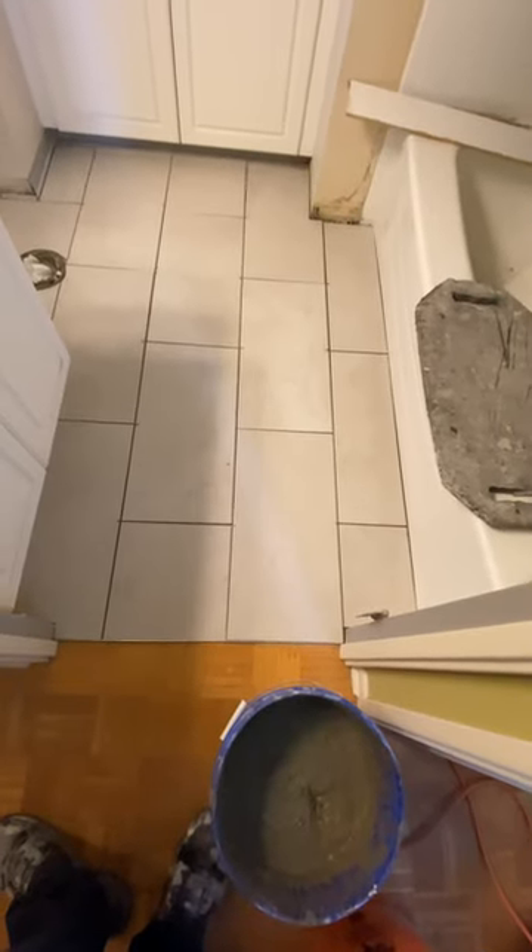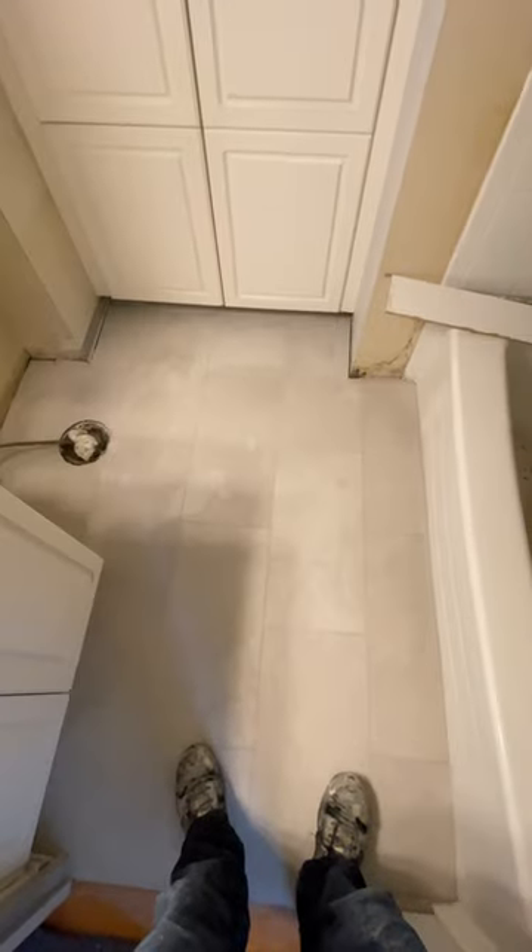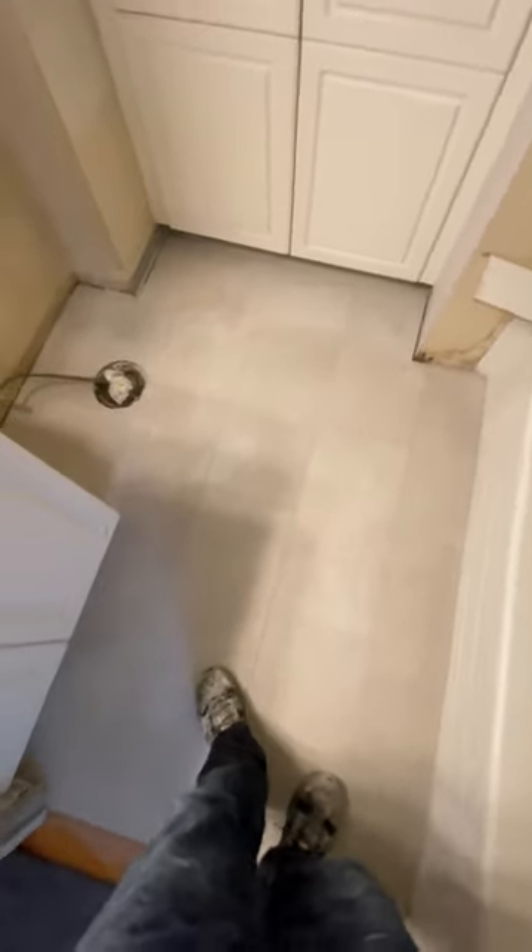I just finished cutting my tile and I'm now going to mortar it down, and then we'll be ready for grout tomorrow. Okay folks, it's all mortared down and grouted, and you can see it's done.